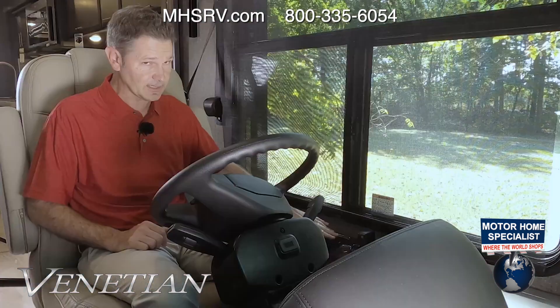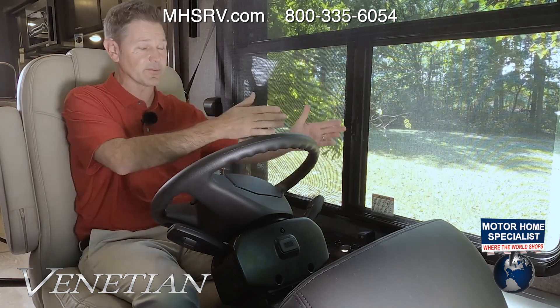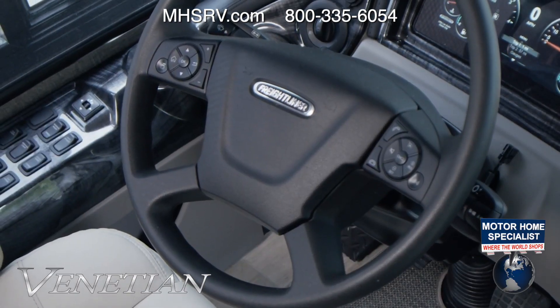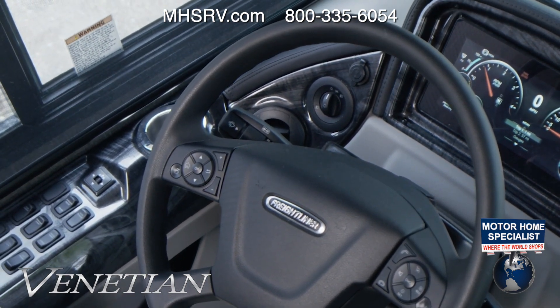These are heated remote-control mirrors, and there's an integrated camera in each mirror. When you use your turn signal, whatever is in that camera's field of view shows up on this massive screen. You have a cup holder with a cool blue lighting effect. Controls for your headlights, a couple of USB ports, and now we get into the Optiview dash, designed to help you keep your eyes on the road and on the Venetian at the same time.